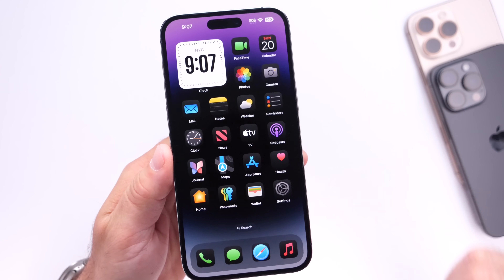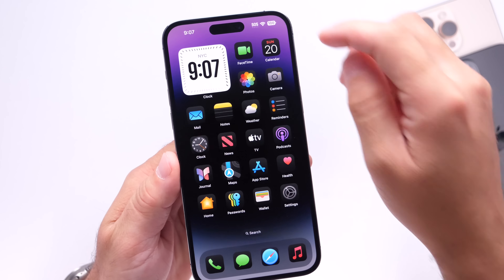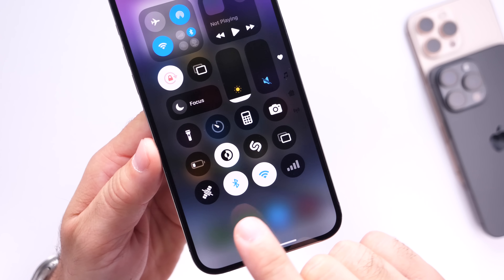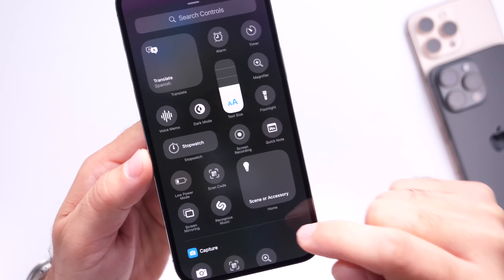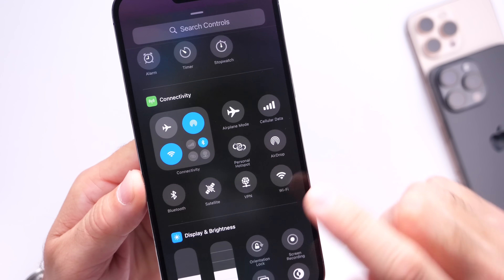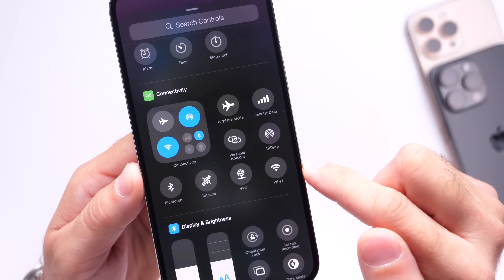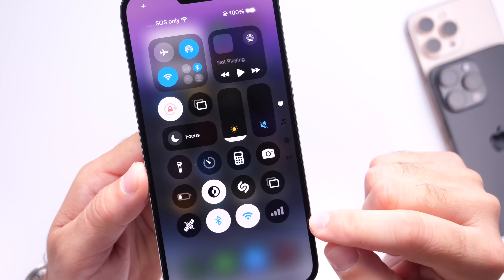The first thing to talk about is Control Center, because with iOS 18.1 we're getting some decent upgrades. You now have more control over the controls in Control Center. You now have the ability to add every connectivity control separately. If you go into edit mode, click 'Add Controls,' and scroll down, you'll see all the connectivity controls listed separately — bluetooth, wi-fi, airplane mode, airdrop, and even satellite is available as a separate control.